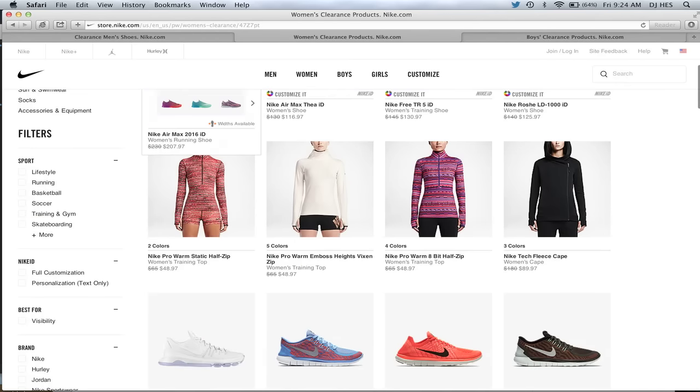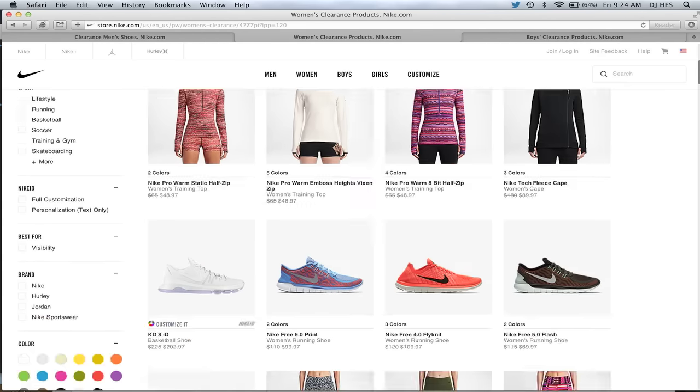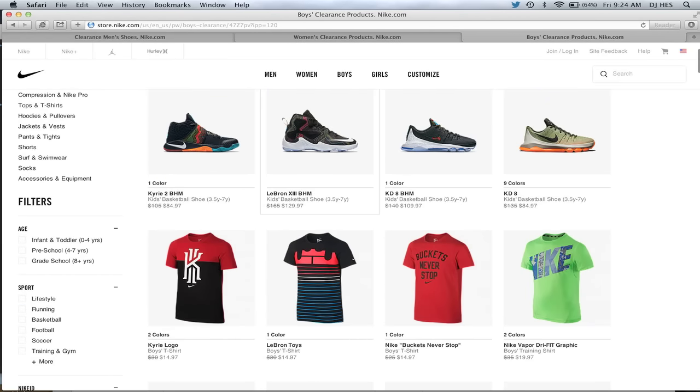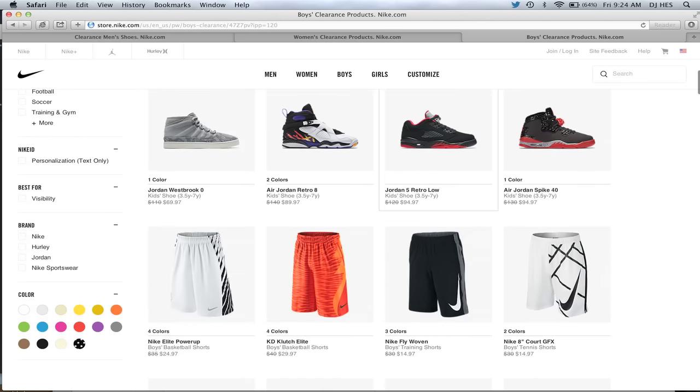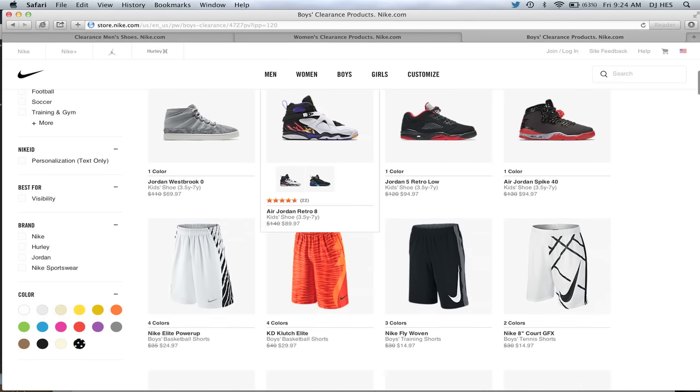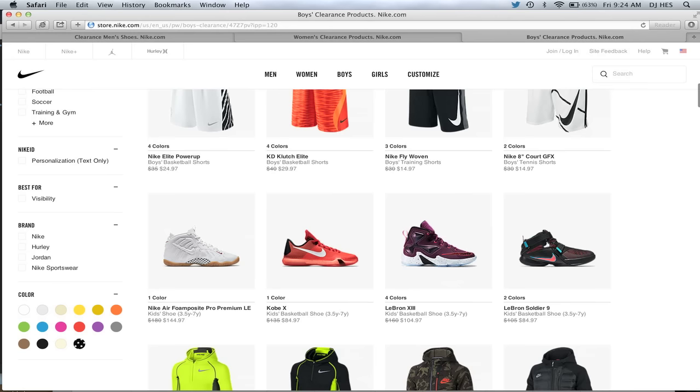There's also women's clearance stuff as well that I'll link — lots of stuff down there. And then also the kids section, which is something I pay a little bit more attention to nowadays. They have Jordan Retros down here as well — some of the Aquas and others for $89 plus the discount. So they definitely have some good ones.